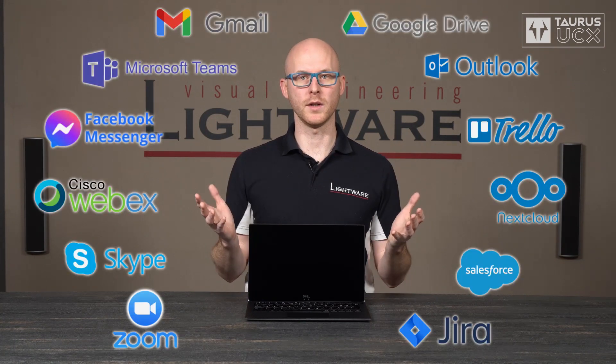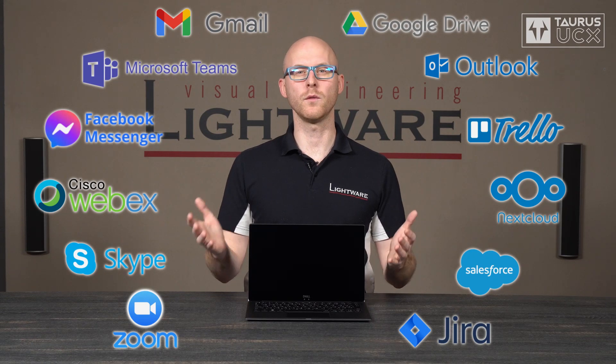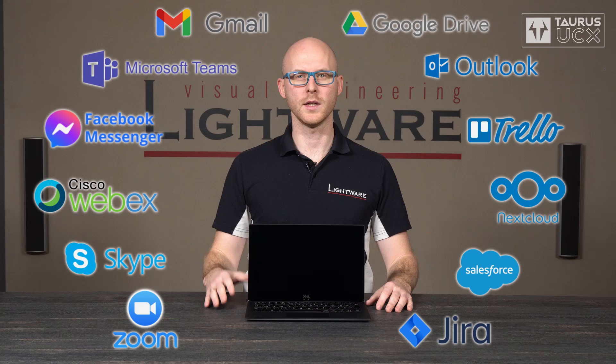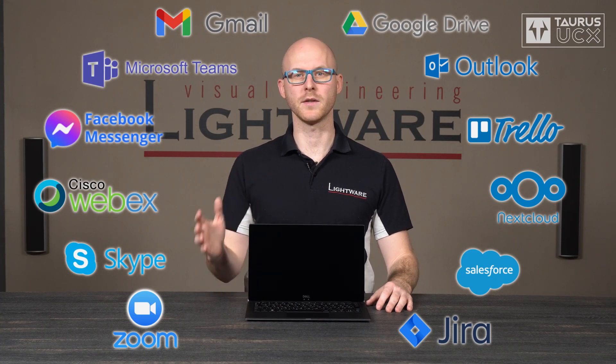Nowadays I try to work from home as much as I can, but sometimes I need to go into the office, which means it's more convenient for me to use a laptop. And on an average working day I'm logged into these online services. I use Zoom and Webex to talk to my colleagues in HQ, I use Microsoft Teams to talk to our US colleagues, and Messenger to talk to my friends and family.